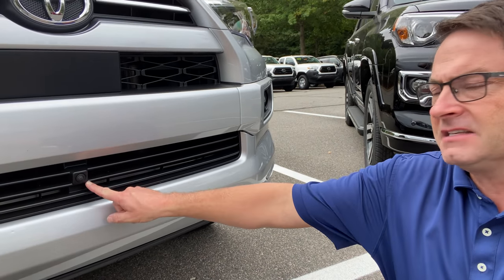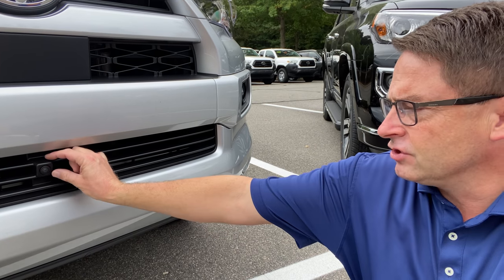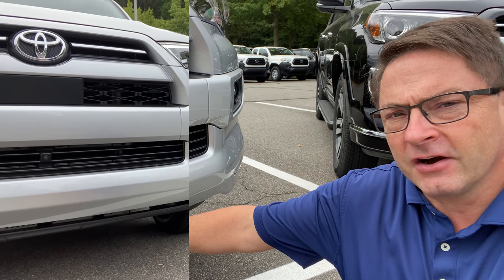You'll notice a camera here that's squared off — that's the panoramic view monitor. If it were more cone-shaped and stuck out a bit more, that would be the multi-terrain monitor. The panoramic view monitor lets you see above, along the sides, in front of, and behind the vehicle from inside. The multi-terrain monitor shows more downward and outward views for trail visibility. The panoramic view monitor is standard on the Limited. The TRD Sport here has a technology package — about $1,310 — which adds blind spot monitor, rear cross traffic alert, and I believe the panoramic view camera as well.